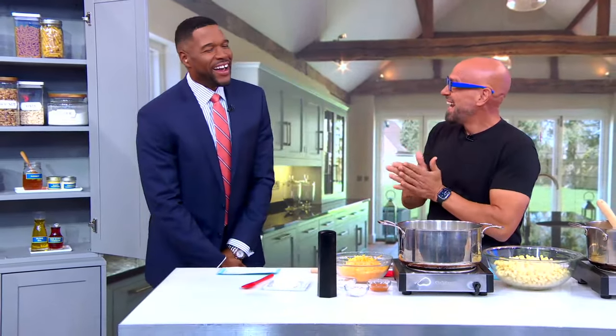We've got one of our favorite chefs, one of my favorite people on the planet here with us this morning, Michael Simon. It's good to be here. It's great to have you here.